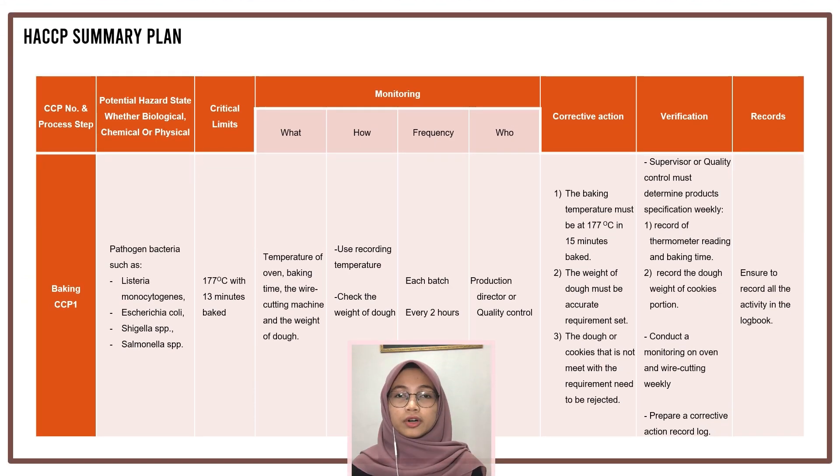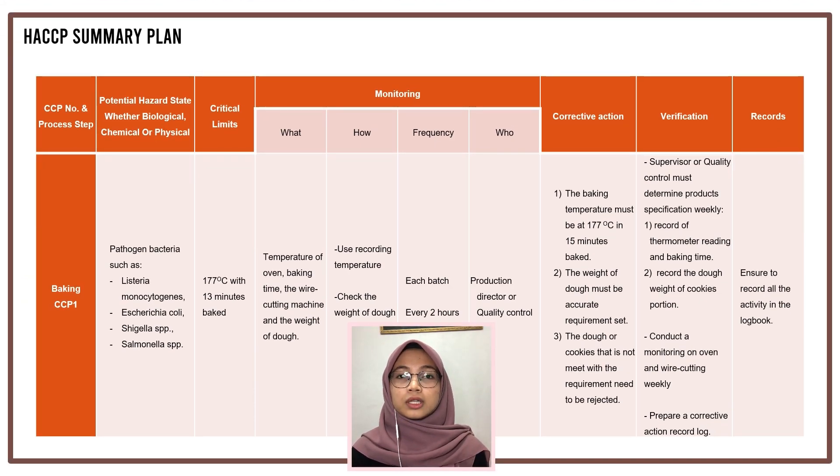For the hazard summary plan: the first critical control point identified is the baking step. In the baking step, to ensure compliance with food safety requirements, we monitor it by defining what to do, how to do it, frequency — which is every two hours — what corrective actions must be taken, and who is responsible for this step. As shown in this slide, these are the steps on how we can prevent any possibility of significant hazard.